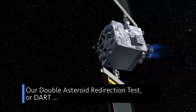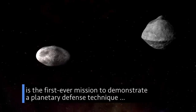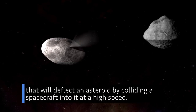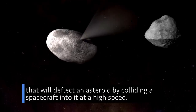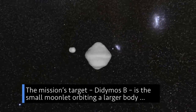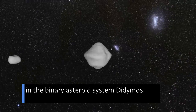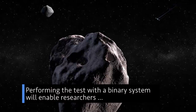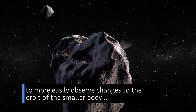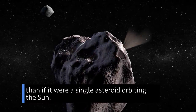Our Double Asteroid Redirection Test, or DART, is the first-ever mission to demonstrate a planetary defense technique that will deflect an asteroid by colliding a spacecraft into it at a high speed. The mission's target, Didymos B, is the small moonlet orbiting a larger body in the binary asteroid system Didymos. Performing the test with a binary system will enable researchers to more easily observe changes to the orbit of the smaller body than if it were a single asteroid orbiting the sun.